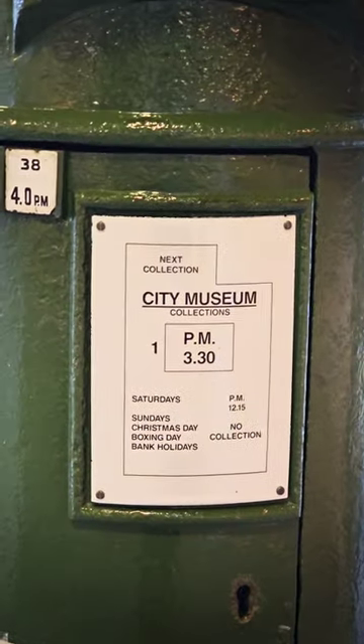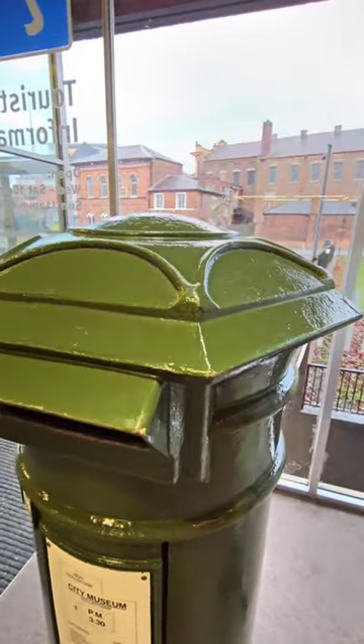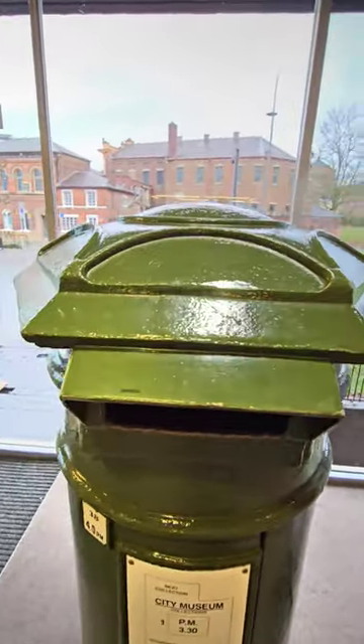And now it sits in the foyer of the Potteries Museum and Art Gallery — but it doesn't just sit here, it's still genuinely a post box. You can actually post your letters here.